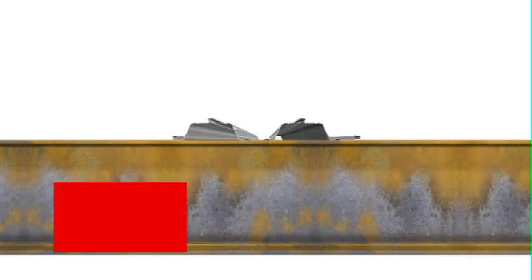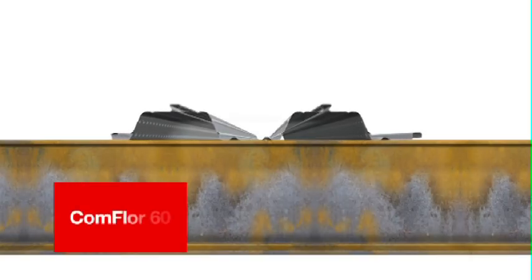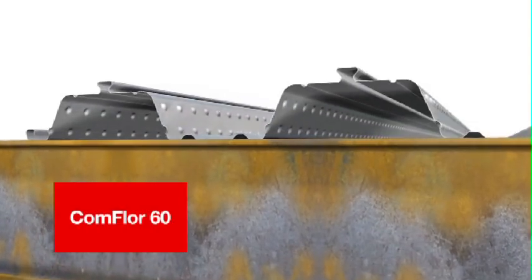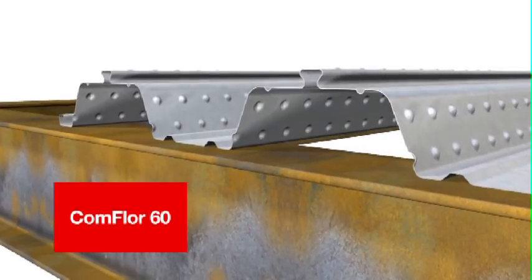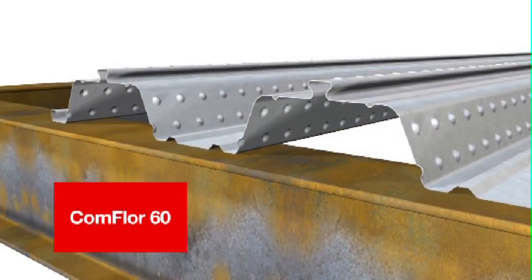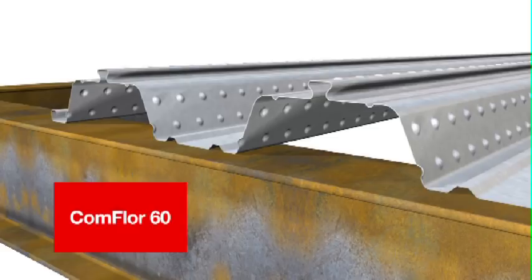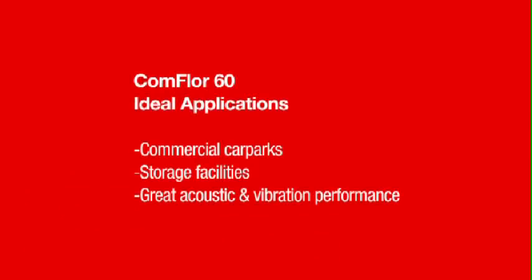Comfloor 60 was introduced to the New Zealand market in 2008. Comfloor 60 is similar in use to Comfloor 80, but is better suited when the thinnest possible slab is required or where acoustic, fire, and vibration criteria are critical factors in the design. Using less material width than its counterpart, Comfloor 60 also comes at a lower unit cost than the Comfloor 80. Comfloor 60 is great for commercial car parks and storage units, or anywhere a long-spanning, concrete-efficient slab is desired with good solid performance characteristics.